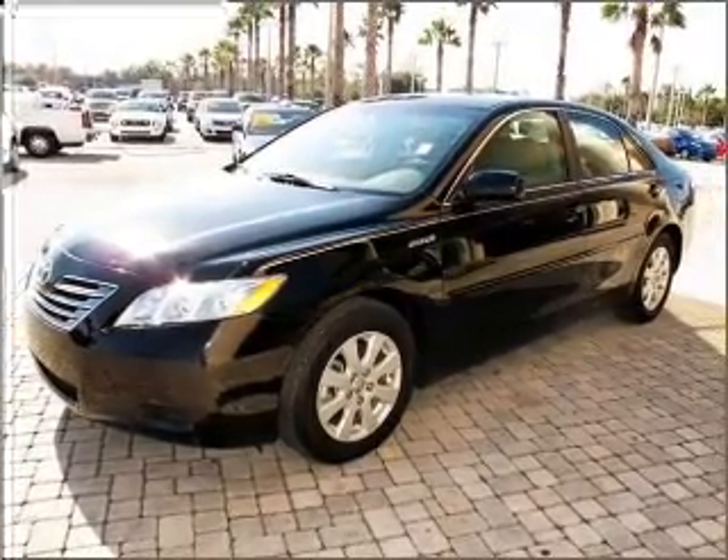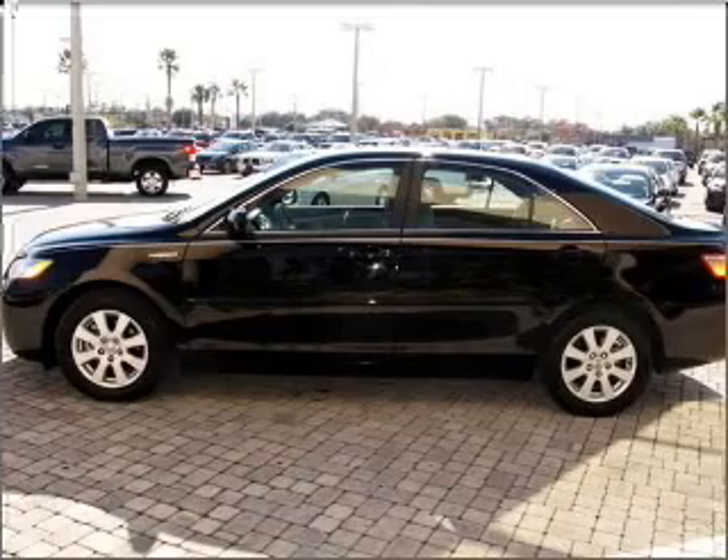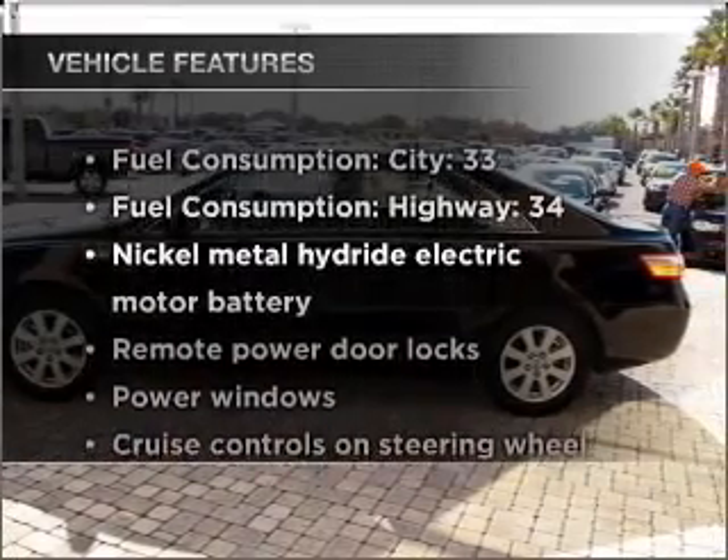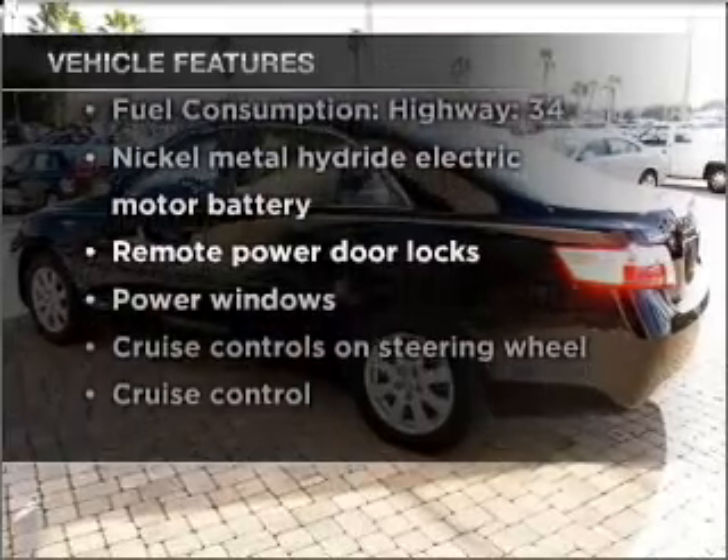The anti-lock braking system will keep you safe on the road. Tailor the temperature to your preference and your passengers. And with these notable features, you won't want to miss out on the opportunity to own this amazing vehicle.